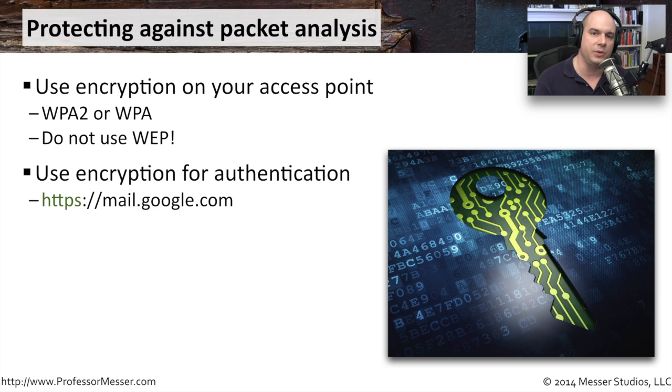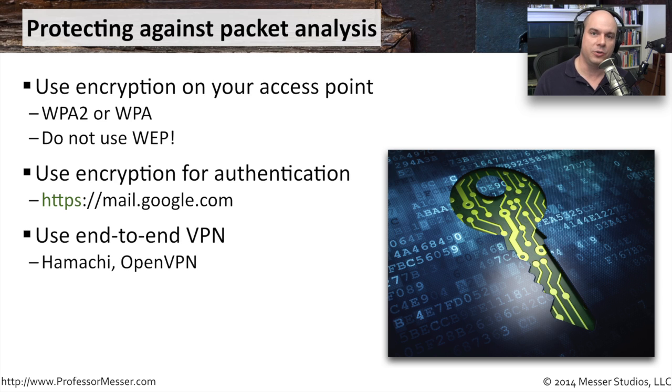You can also use application-layer encryption — make sure you log in to websites over HTTPS, whether it's Gmail, Yahoo Mail, or any site where you're transferring sensitive data or credentials. Another option is to create an entirely encrypted tunnel through the wireless network to an endpoint elsewhere on the internet, sending all your traffic through that tunnel. This ensures that even traffic to unencrypted web servers is protected, and only someone at the tunnel's termination point could see that information — by which point you're past the wireless network.